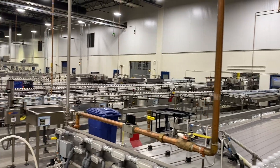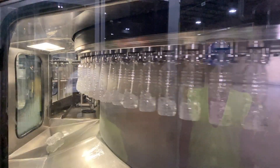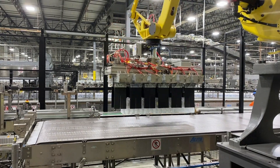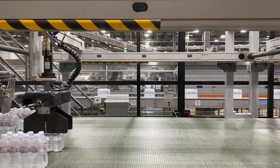Welcome to Blue Triton, one of the national leaders of water brands including spring, purified, sparkling, distilled, flavored, and bottled water. Blue Triton utilizes their innovative manufacturing process to ensure that the highest quality product is delivered to consumers.